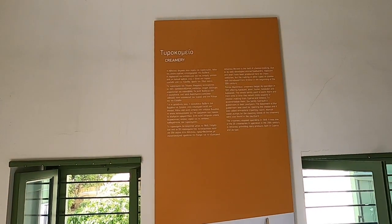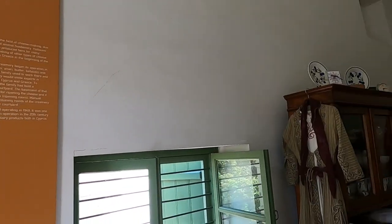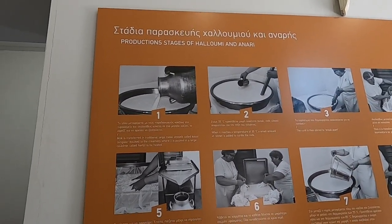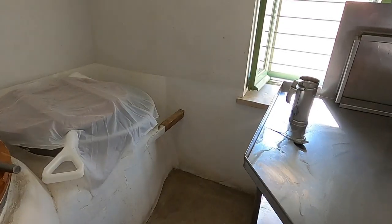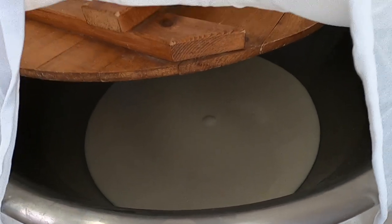We've got details on the wall about the creamery, and that started off in 1931. So we've got the different stages here on the wall, but the teacher's going to go through each and every stage with us. The milk has arrived — it's been put in this giant stainless steel container, and we've covered it up. Stage one is delivery of the milk.